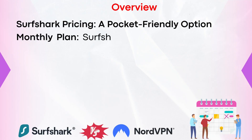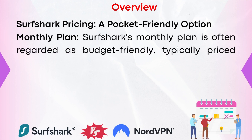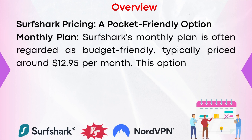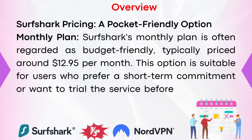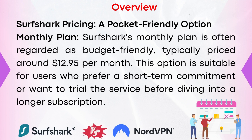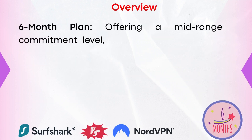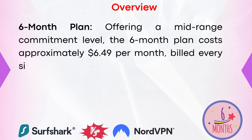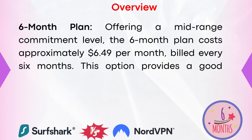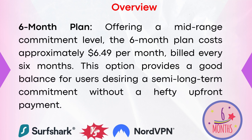Surfshark pricing — a pocket-friendly option. The monthly plan is often regarded as budget-friendly, typically priced around $12.95 per month. This option is suitable for users who prefer a short-term commitment or want to trial the service before diving into a longer subscription. The six-month plan, offering a mid-range commitment level, costs approximately $6.49 per month, billed every six months, providing a good balance for users desiring a semi-long-term commitment without a hefty upfront payment.